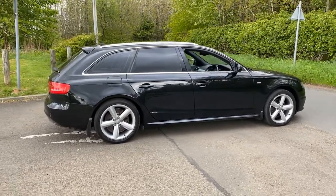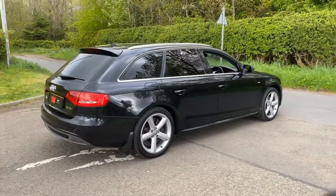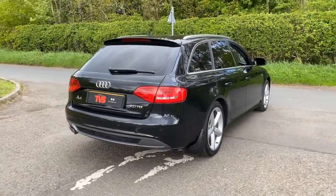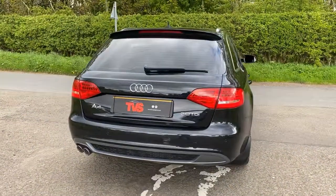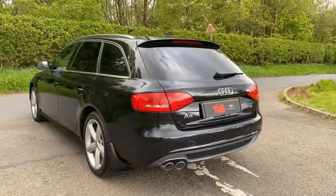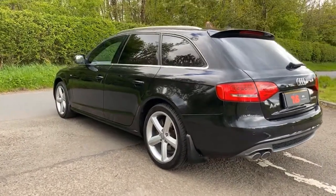The other half is Alcantara, just in case you were wondering. This lovely example has covered just 87,352 miles from new. It has excellent service history — there are seven service stamps in the book and we have just had it serviced by our own workshop for sale. The vehicle is also sold with a full 12 months MOT.